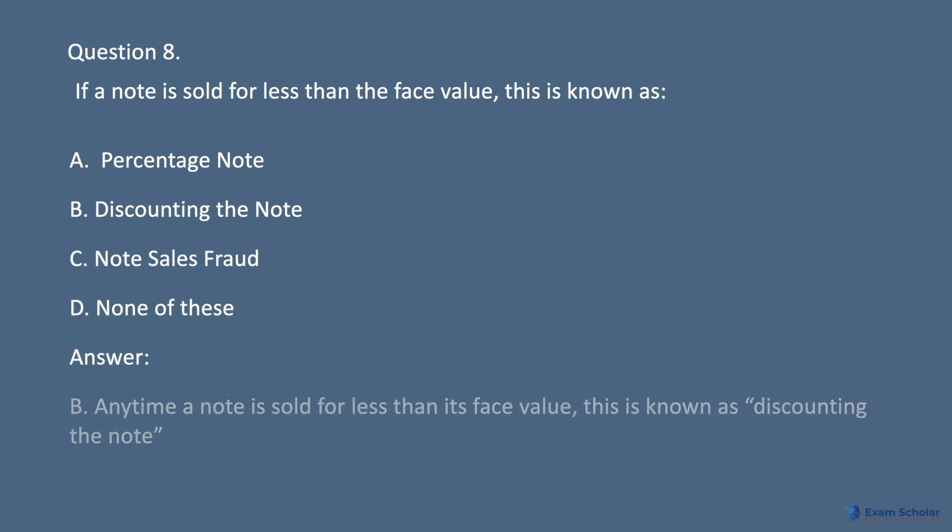Answer: B. Anytime a note is sold for less than its face value, this is known as discounting the note.